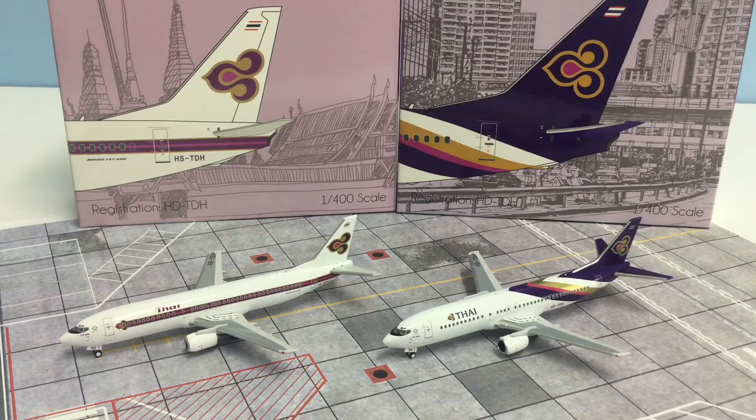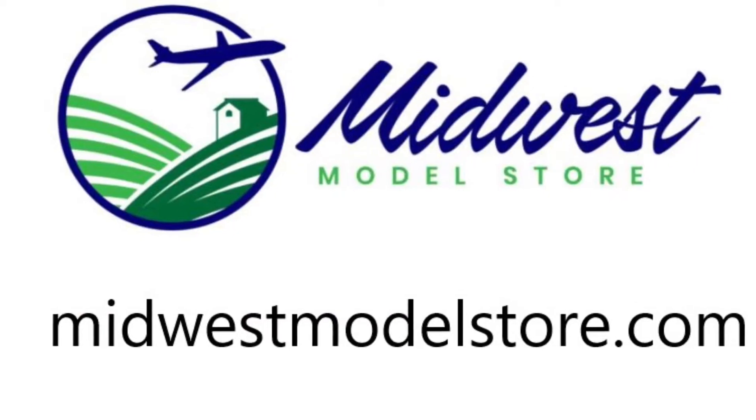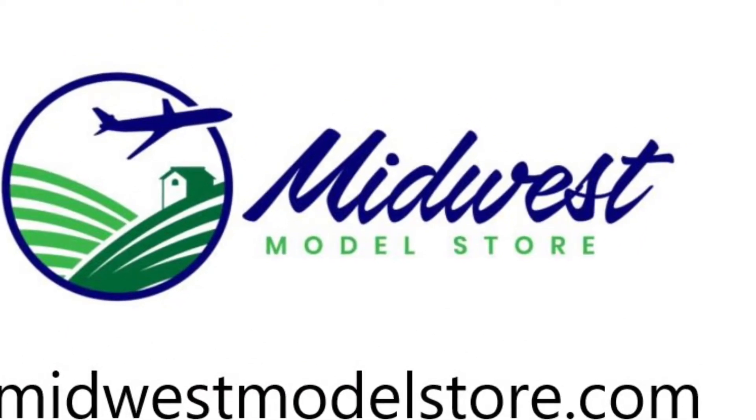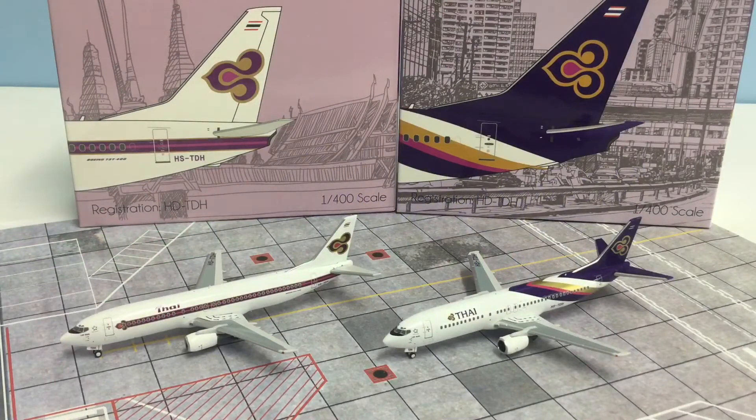A quick shout-out to Midwest Model Store who are selling these models in the United States — check out their website, and now we'll get into the review.